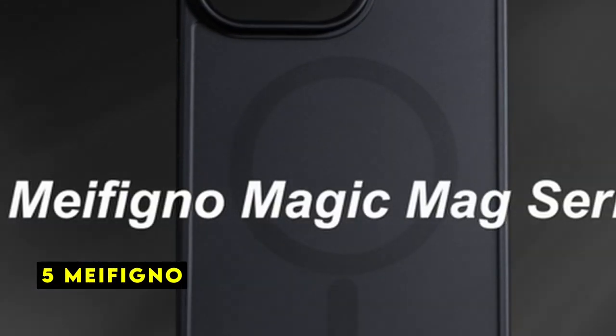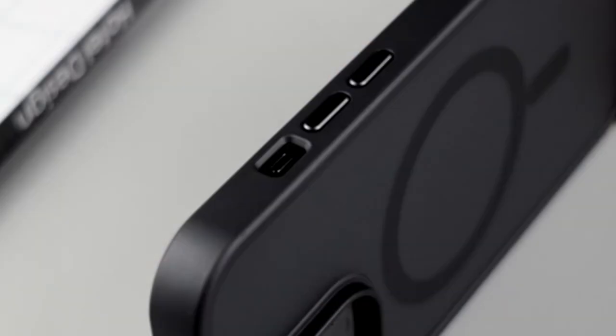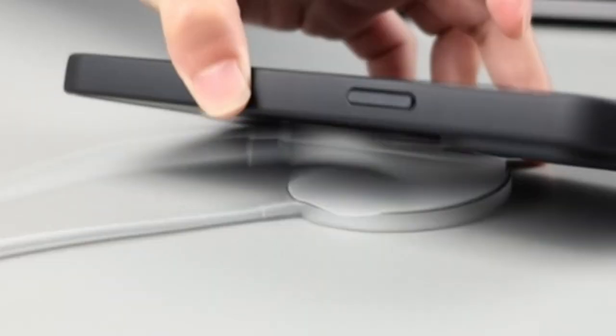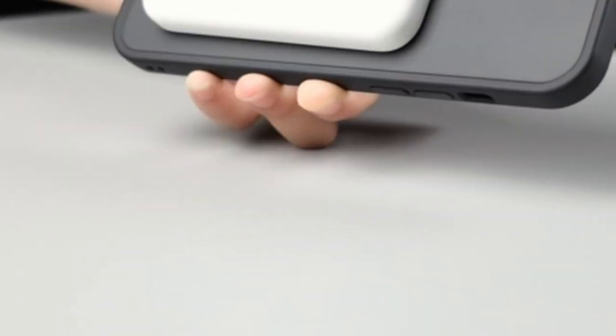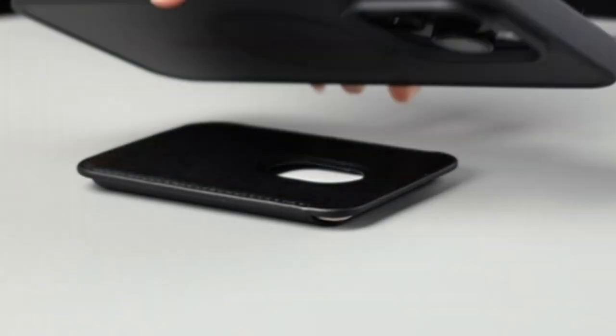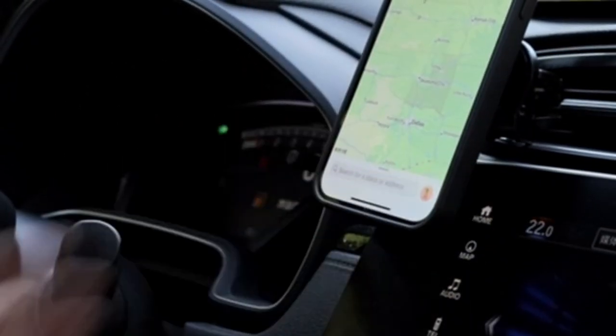At number 5 is MyFigno. The MyFigno case for the iPhone 12 Pro Max is a compelling option for those seeking both protection and functionality. Its robust build, highlighted by military-grade drop testing, instills confidence in safeguarding your device from accidental falls. The integrated MagSafe technology is a standout feature.